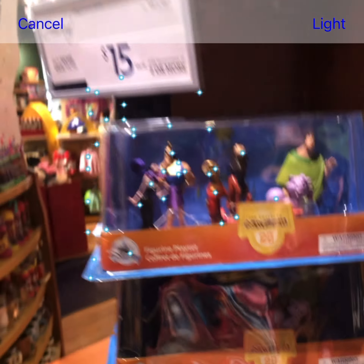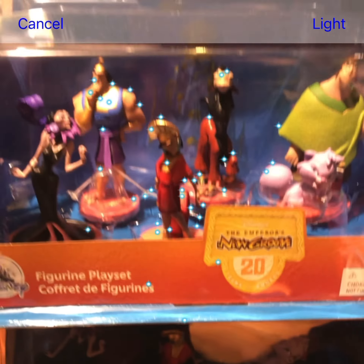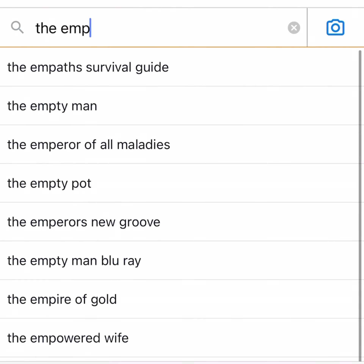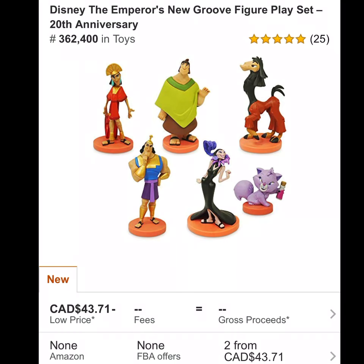There is a huge difference between price gouging and market value. Price gouging is when there are no other sellers on the listing — usually just one seller charging an absurd price. Market value is when there are many sellers on the listing — 5, 10, 15, 20 — but the product is still selling for a high price because the market demands it and values it at that price point.